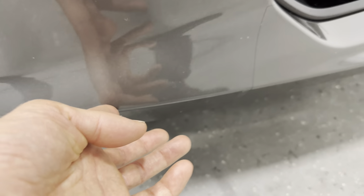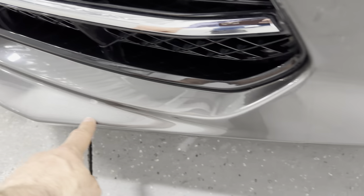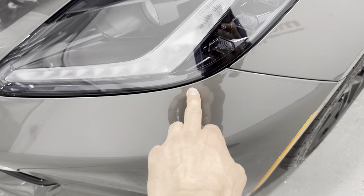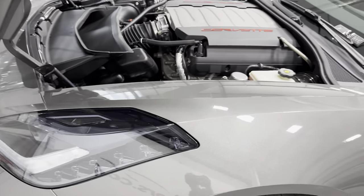Feeling down here, it looks like there's a little bubble there from the paint protective film that this car does have. And another little bubble there. It looks like the paint protective film covers the front bumper, up to this part of the fender, and it would be on the hood as well.